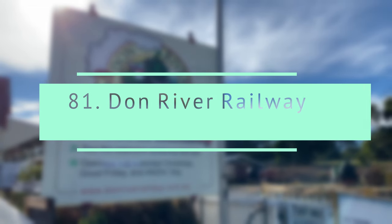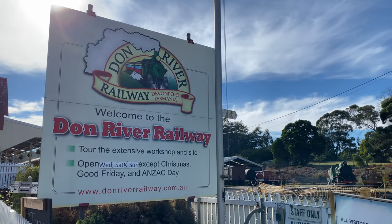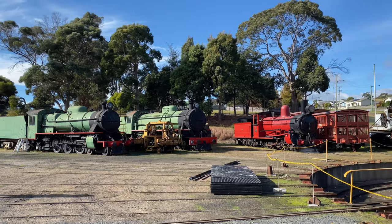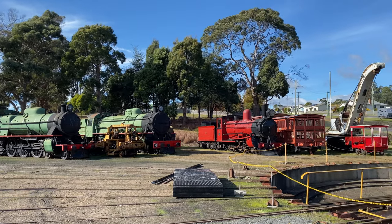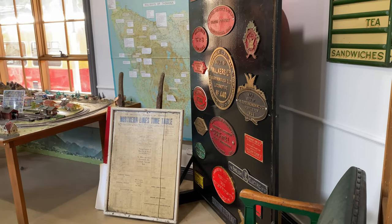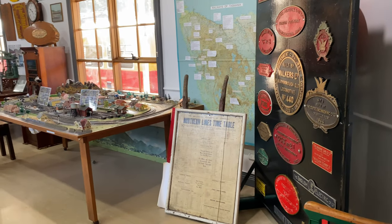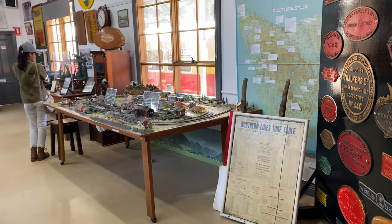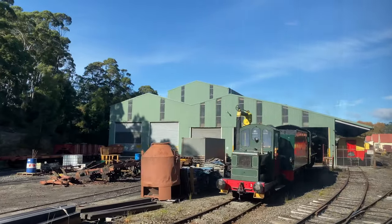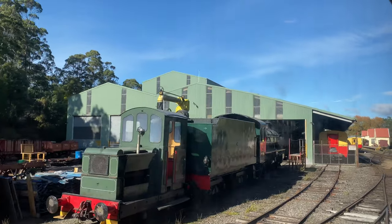Don River Railway. A volunteer-run vintage railway and museum near Devonport, Tasmania. They offer a selection of steam and diesel locomotives on site for inspection and an enjoyable ride through bushland in vintage carriages.